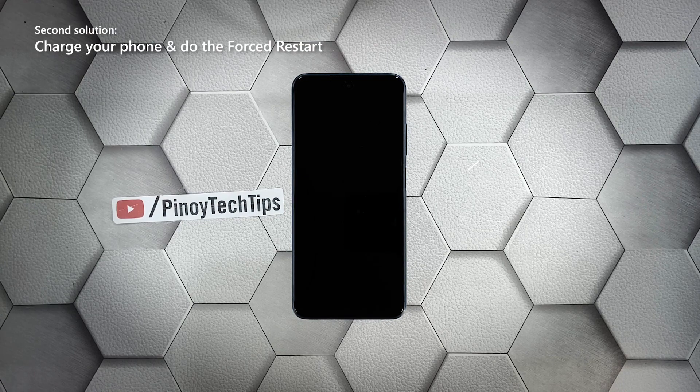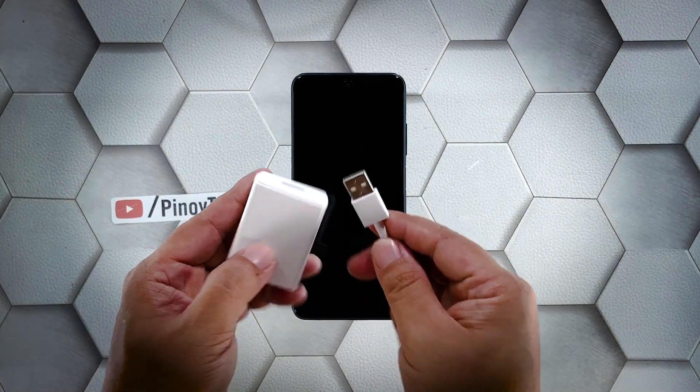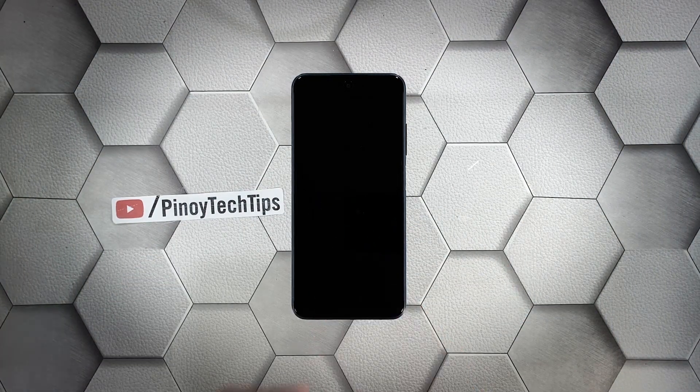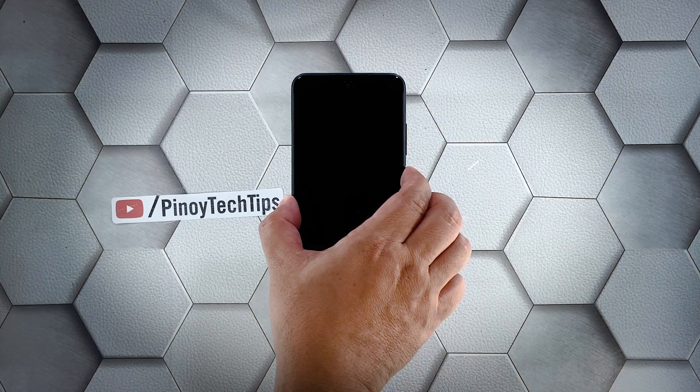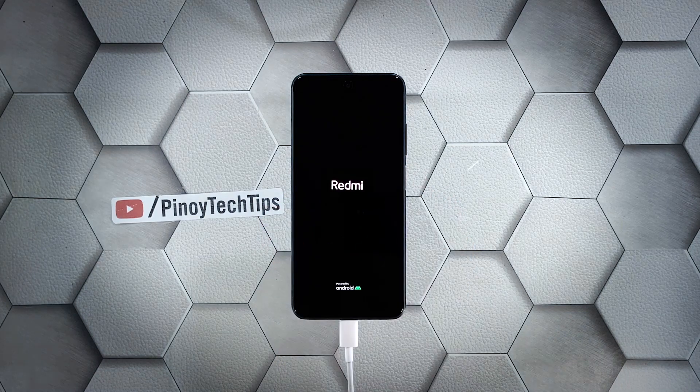Second solution: charge your phone and do the forced restart. If your Note 10s failed to respond after the first solution, charge it and do the forced reboot while it's charging. It's possible that the battery was drained and the firmware crashed just before the device powered off. Plug the charger into a working wall outlet and connect your phone using the appropriate cable. Leave it connected for at least five minutes, then press and hold the power key for 10 seconds or more. If the logo shows, release the power key and it should boot up successfully.